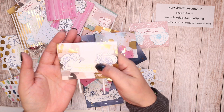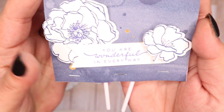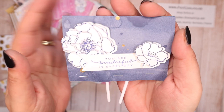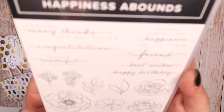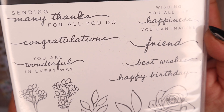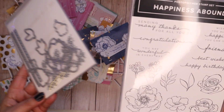Our new bit is — let me find one that you can see it clearly on — the stamping. So this is the new set, Happiness Abounds, and it's a stamp and die set. The lovely sentiments — goodness me, the font is stunning. Isn't that beautiful? I love it.